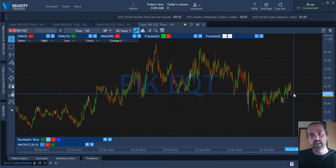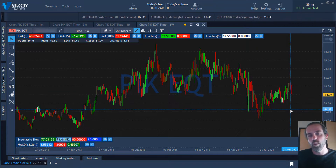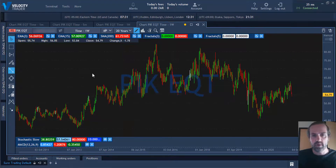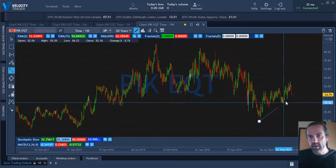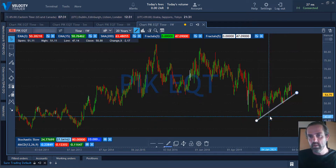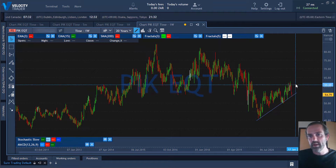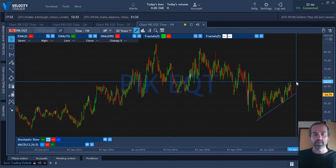Currently the share price is at around 54 rand per share. We have a bit of a support level forming here, which could mean it might bounce off from where it currently is and continue upwards a little. Let's go look at the fundamental side and see how the company is doing from a financial perspective.